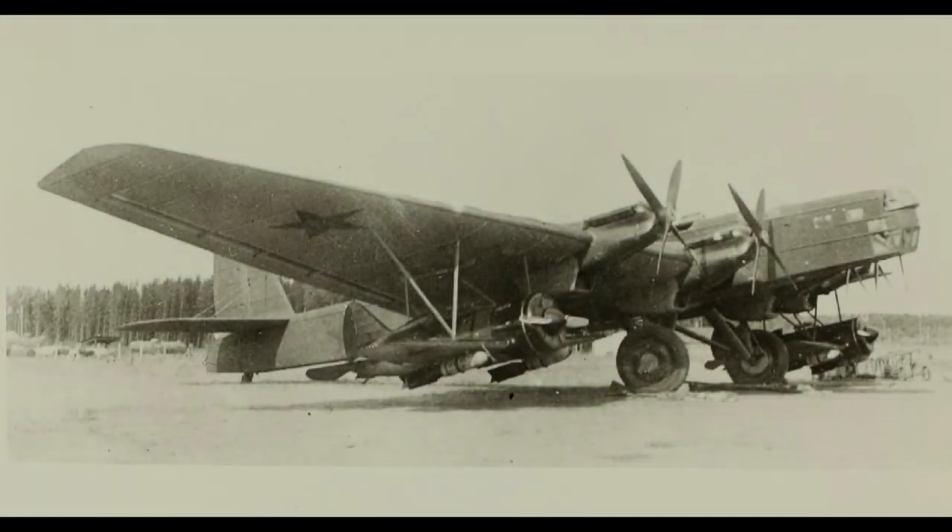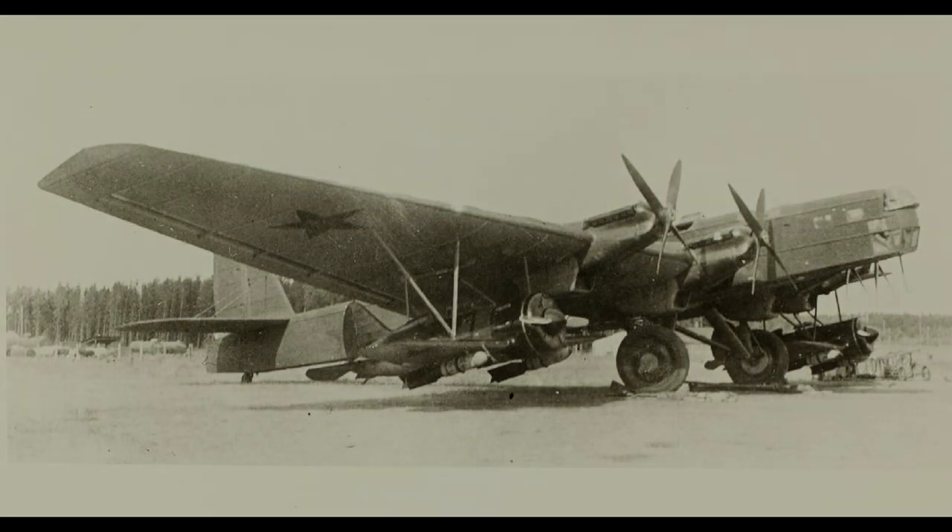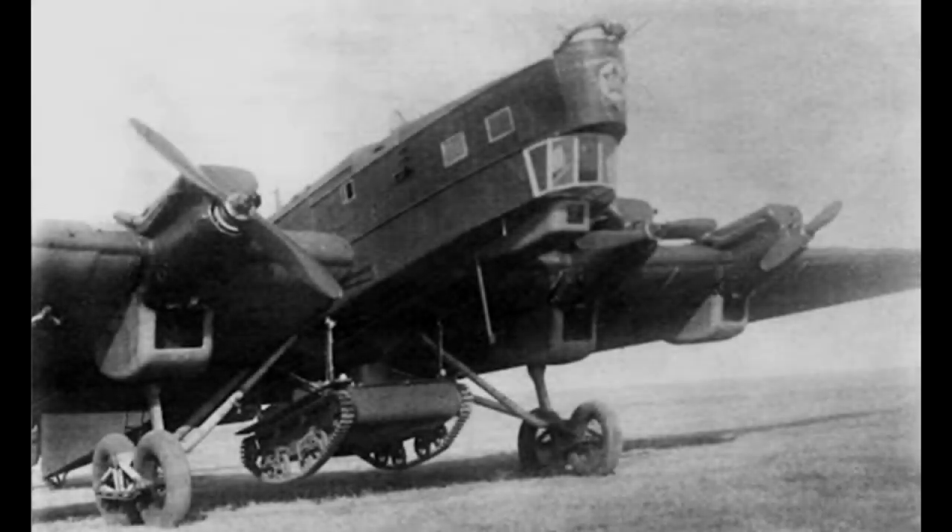In 1941, Germany began Operation Barbarossa, and the Soviet Air Force still had 516 Tupolev TB-3 Heavy Bombers in service, most with combat-ready crews. The Soviet Navy followed suit to a lesser scale, with 25 examples in service. Of the 818 TB-3 Heavy Bombers ever produced, roughly 65% of them entered service during World War II. A large portion were deployed as bombers within the Soviet Air Force until 1943, with a much smaller number serving with select squadrons until 1945.